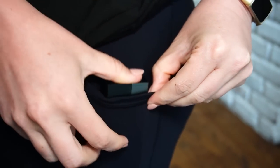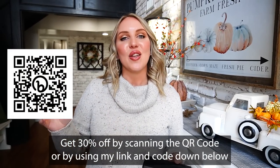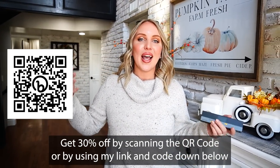Nothing really worked on measuring those windows until now. If I had this tool, oh my gosh, it would have been so much easier and so accurate. I love that it's lightweight, super easy to use, rechargeable, and has a really long battery life. I think it would make a wonderful gift for the holidays. Milesy is offering a 30% discount for my followers — scan the QR code on screen or use my code and link in the description. Thank you to Milesy for sponsoring today's video!